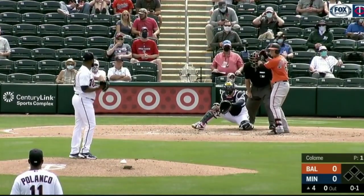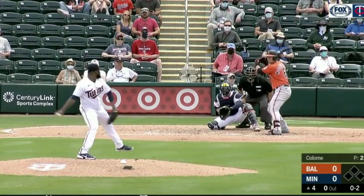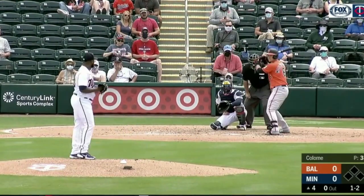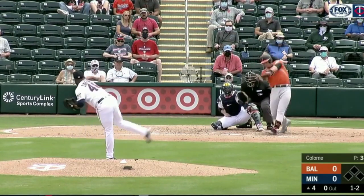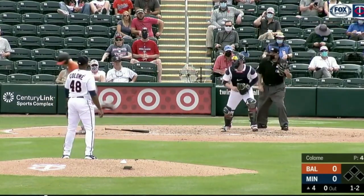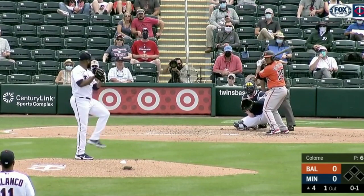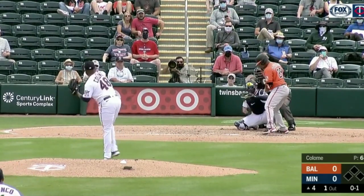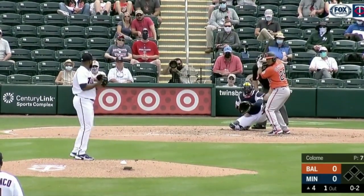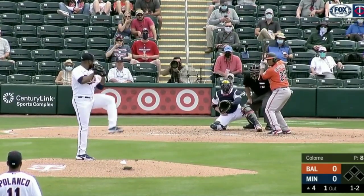He threw a four-seamer. I'm going to show you every pitch — all 15 pitches here. Cutter, and you can see the nice movement there. Another cutter, trying to go low. Colame actually just went four-seamer, cutter, cutter, four-seamer, cutter, cutter, four-seamer, cutter, cutter — that's all he did this whole appearance, and it worked out great. I don't know if that was a coincidence or if he and Garver had planned that out, but he looked amazing — he was locating.